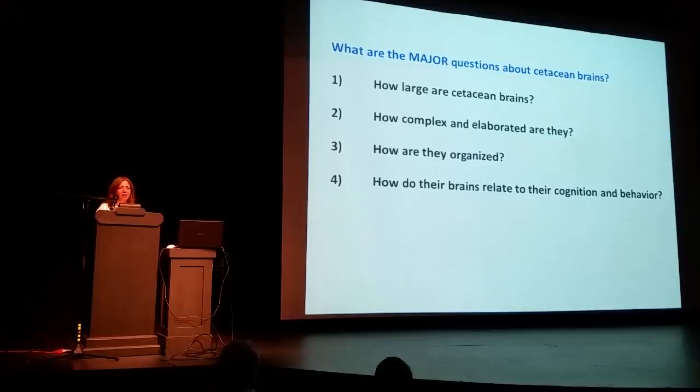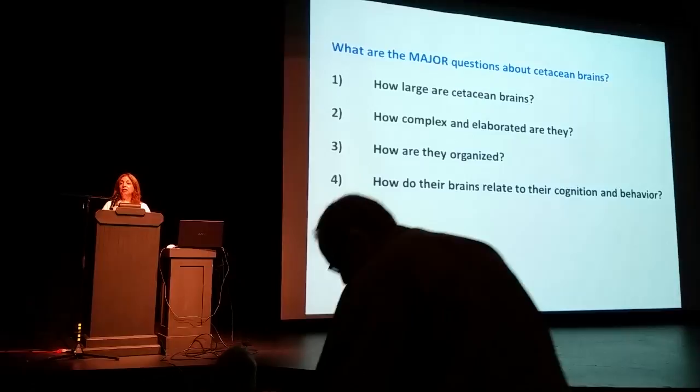The major questions about cetacean brains are: one, how large are they? Two, how complex and elaborated are they? Besides being big, they're not just big lumps of tissue — they are actually very complex. Complexity is the other side of the coin. How are they organized? This is where we get into really interesting territory regarding the differences between human brains and dolphin and whale brains. And finally, the fourth question: how do their brains relate to their cognition and behavior?